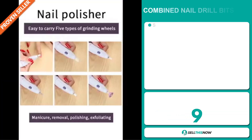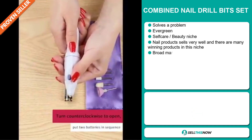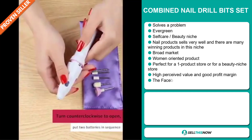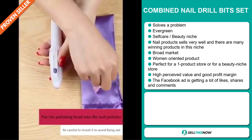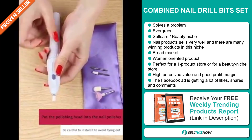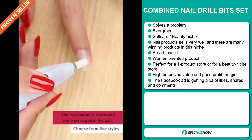Our next product is the combined nail drill bit set. Now this is a problem solver. It's an evergreen product, which means you can sell this all year round, and it falls under the self-care beauty niche market. Nail products sell very well and there are many winning products in this niche. This item has a broad market base, it's targeted at women, and it's perfect for a one product store or for a beauty niche store. It has a high perceived value and will give you a good profit margin.